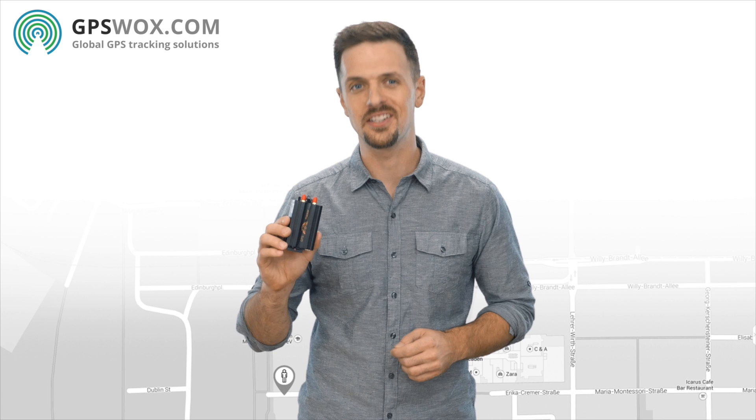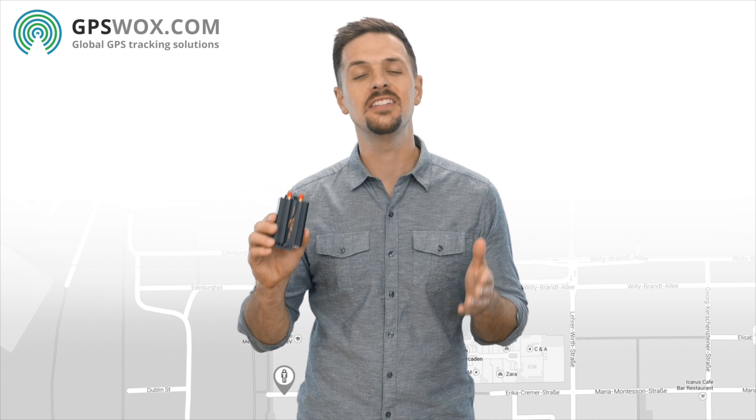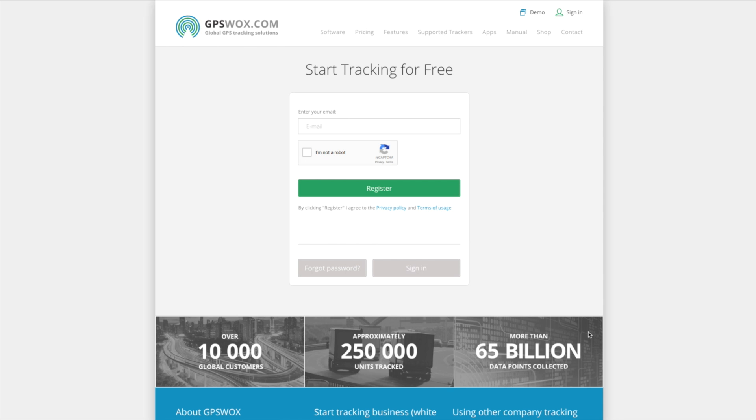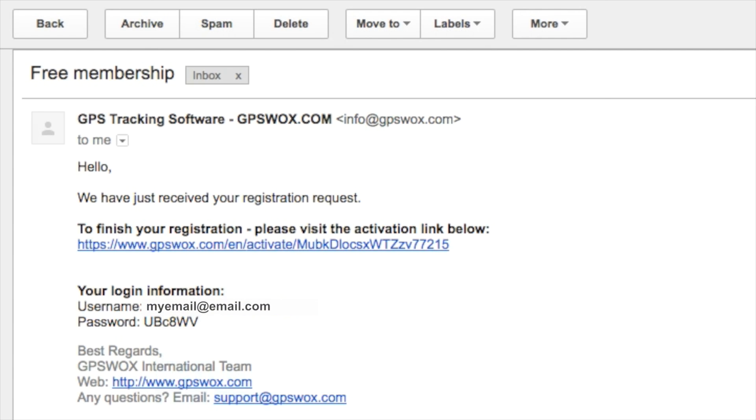Just follow the instructions included. You'll first need to sign up. Go to GPSWalks.com and click on the Start Tracking Free button. Then simply enter your email address and click Register. From there, you'll receive an email with a confirmation link as well as login information for your account.